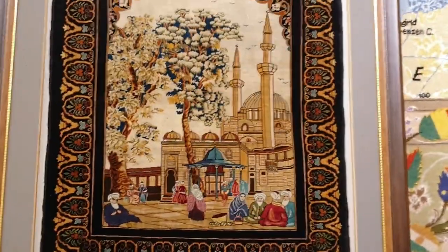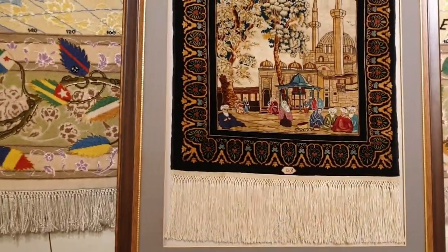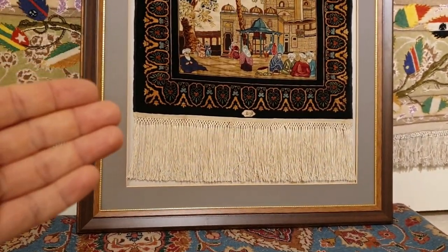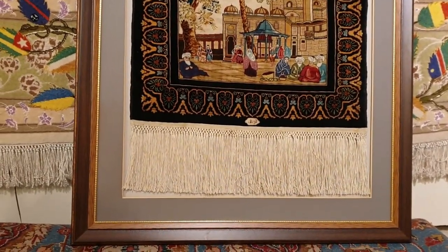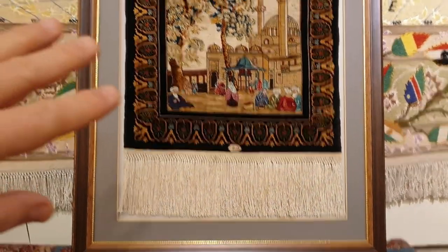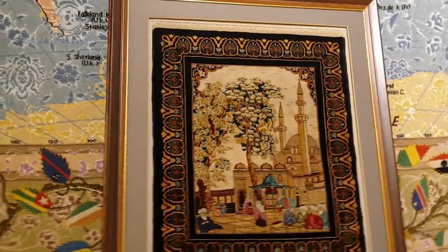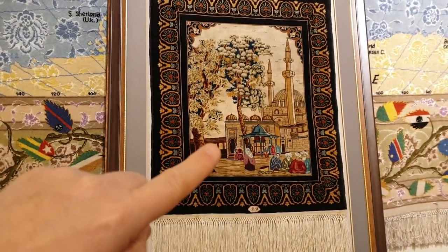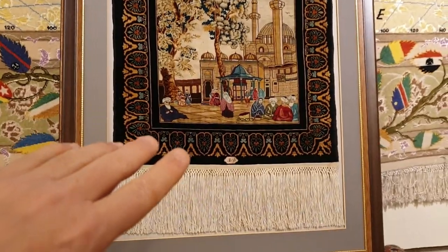I don't know exactly what the framing cost would be, but at least you have this idea — this is one of many different ways to display a rug. I hope this part of the video is helpful. If you're just looking for tips on framing or hanging rugs, you can end the video here, because next I'm going to talk about this particular Hereke rug — it's a very unique and very fine piece.